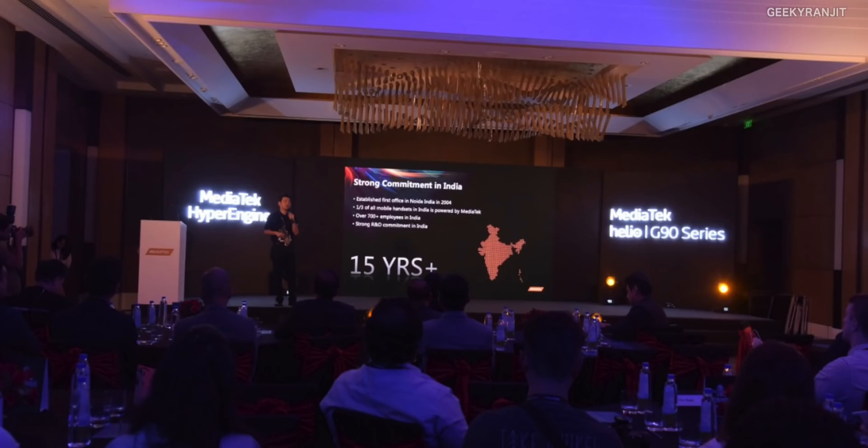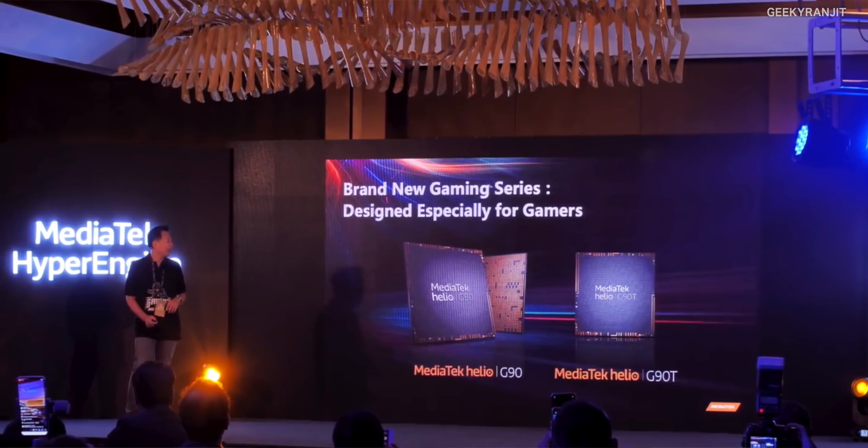Hi, this is Ranjit and in this video let's talk about the new chips launched by MediaTek. These were actually launched in India — other chip manufacturers always launch in the US or other countries, so I'm really happy that MediaTek launched this new series of chipsets in India. They launched two chipsets: the G90 and the G90T. The G actually denotes gaming, as opposed to the earlier P-series chipsets.